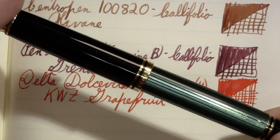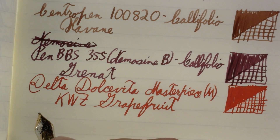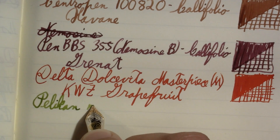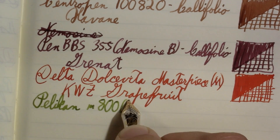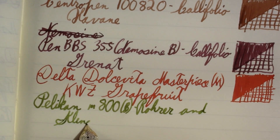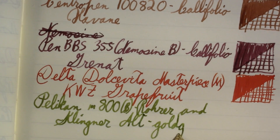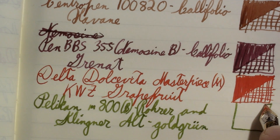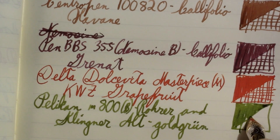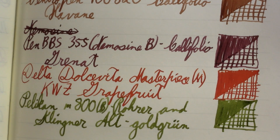This next one is a Pelican M800. It's been here for a few weeks in a row now, and the reason is this ink — there's a lot of ink in this pen. This pen holds gallons and gallons of ink. Okay, that may be a slight exaggeration. This is a Pelican M800 broad and the ink in it is Rohrer and Klingner Alt Goldgrün.